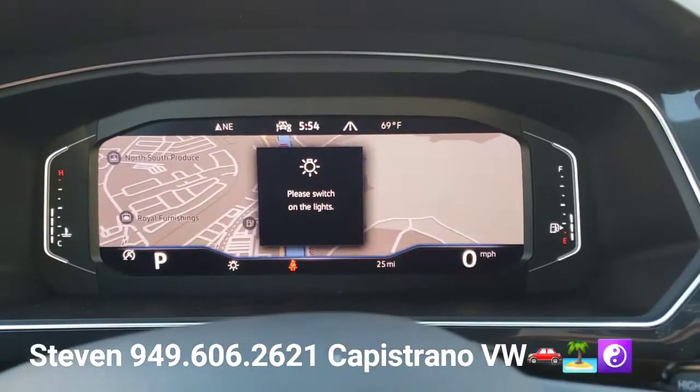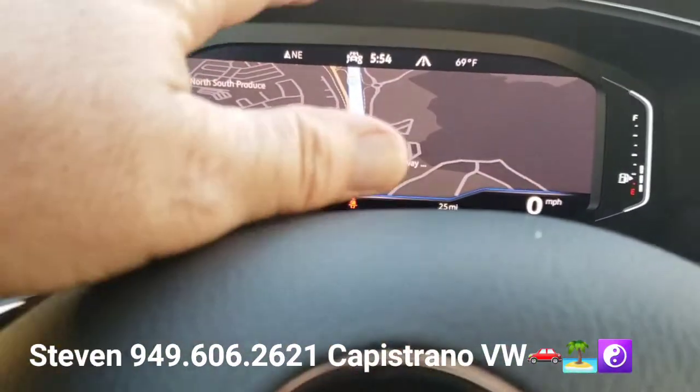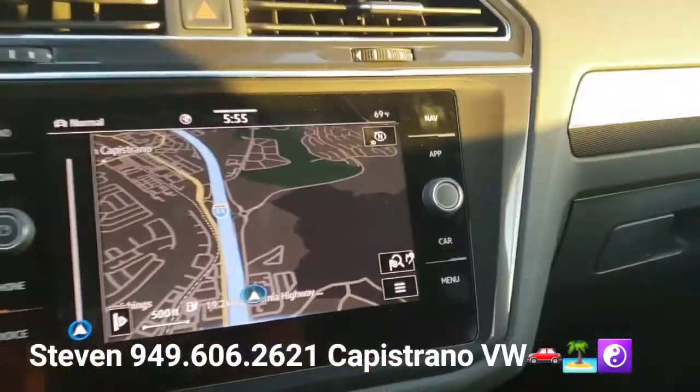You can put the navigation up on the digital cockpit, or you can flip it back over to the radio if you want — which I'm going to do right now.